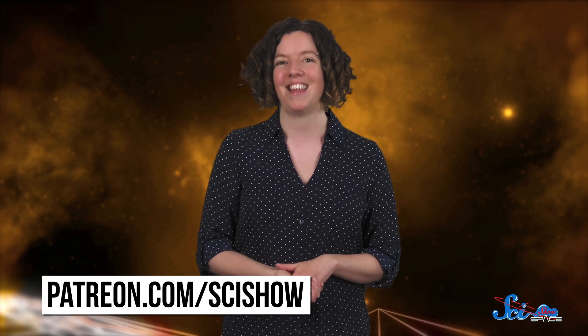Thanks for watching this episode of SciShow Space News, and thanks to our great Patreon supporters who help us make episodes like this. If you want to join them, check out patreon.com/scishow.